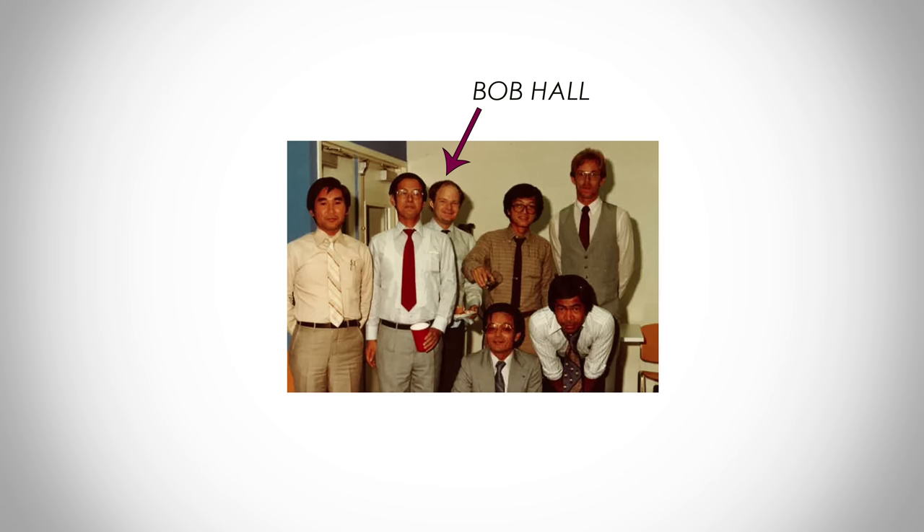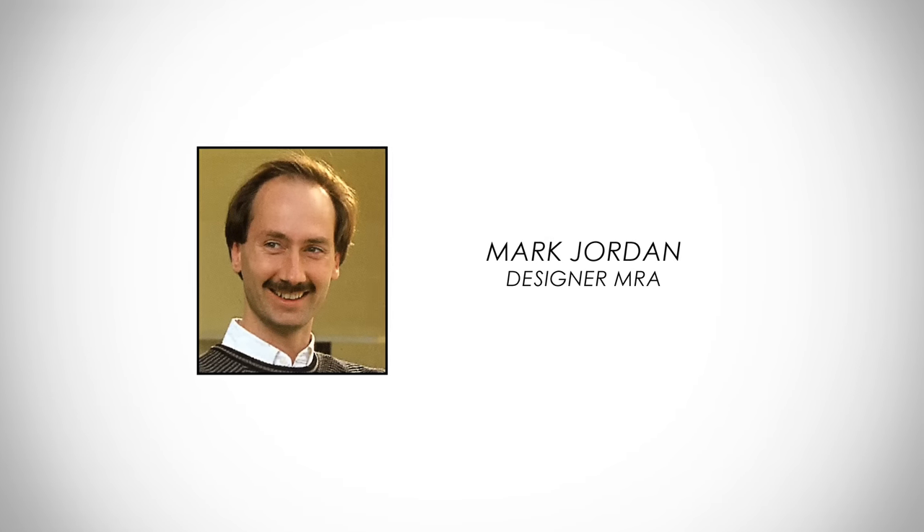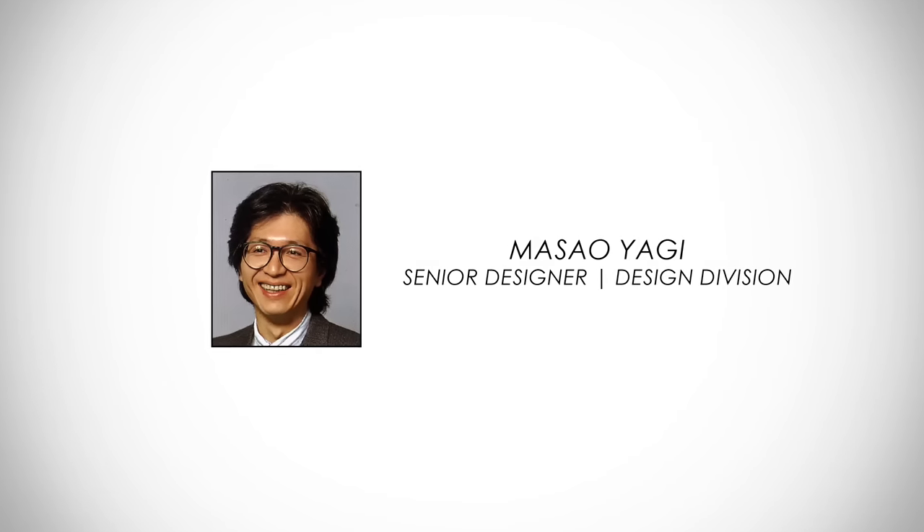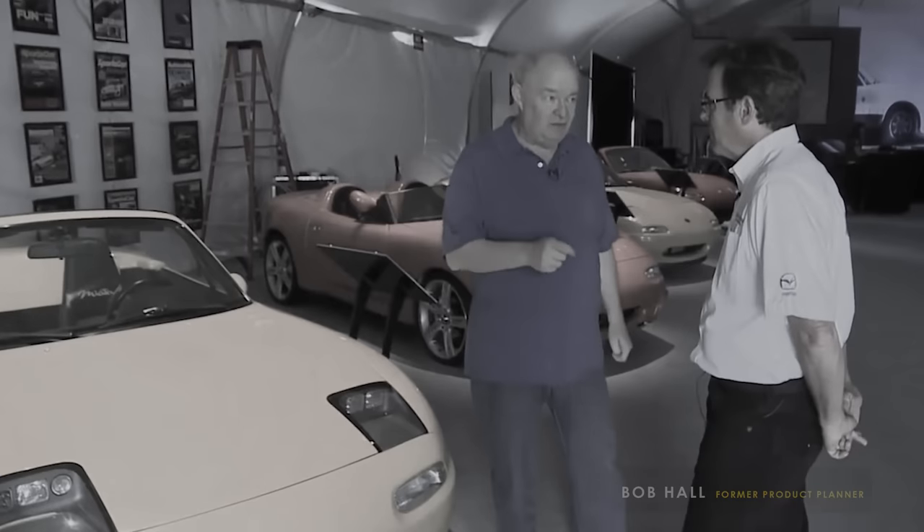When I joined Mazda in 1982, I started working with Bob Hall, and he had this idea of having a lightweight sports car. Subsequently, we hired Mark Jordan as a designer, and we also had a Japanese designer, Mark Yagi, who was dispatched here from Japan. Bob was kind of relentless about trying to get this vehicle produced, so due to his persistent nature, Yagi-san and Mark started sketching renderings for the car. Then about a year later, Tom Matano joined on board.